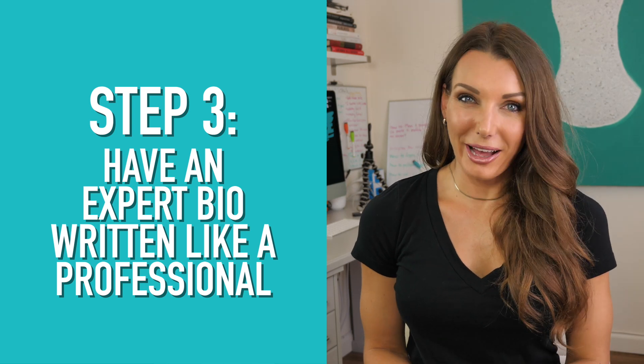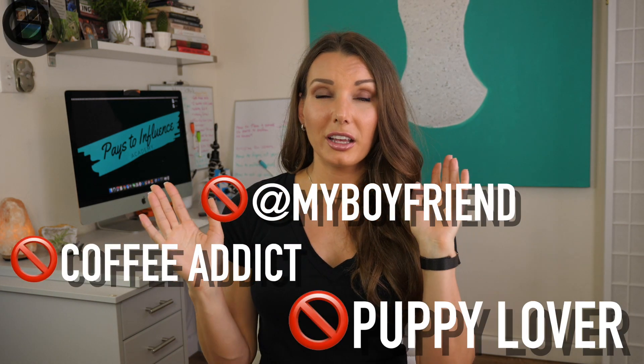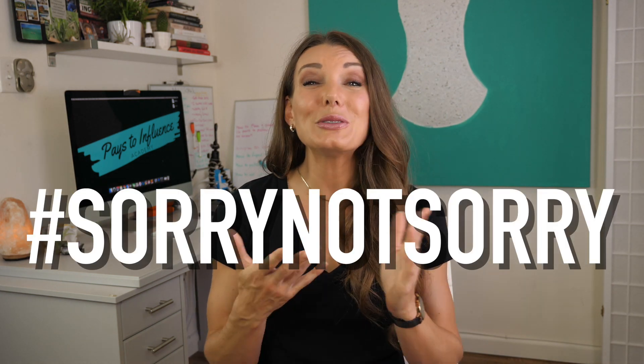Step number three is the written bio section. This is one of the most crucial parts on Instagram — it's your business card. It determines if people are going to follow you or not. Many underestimate it, but your bio is one of the most important things about your account. If your bio section is all about you with info that doesn't matter, or it's only about your products, or things like 'coffee addict' or your boyfriend's handle or that you love puppies — and those things have nothing to do with what you're an expert in — that's what makes a crappy bio. You don't look professional and people who don't personally know you are not going to want to follow you.